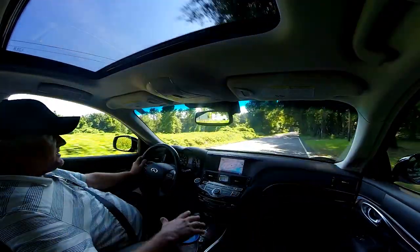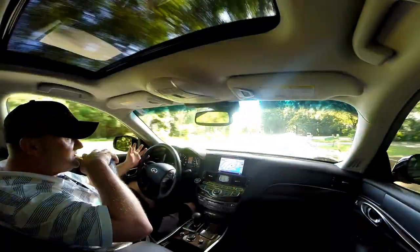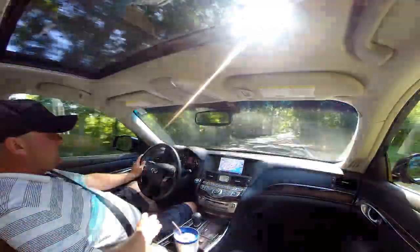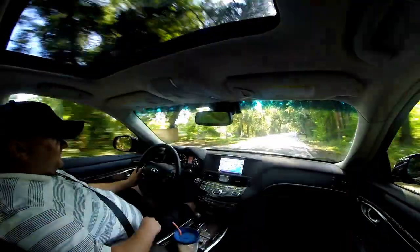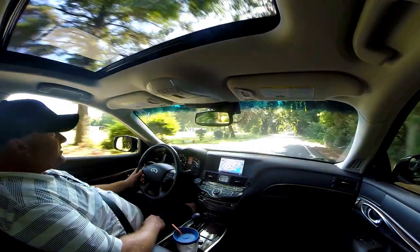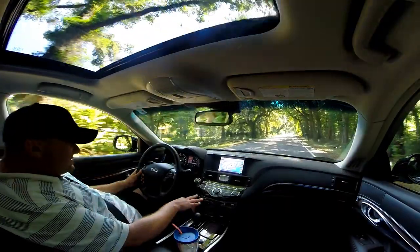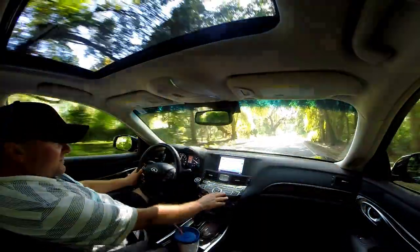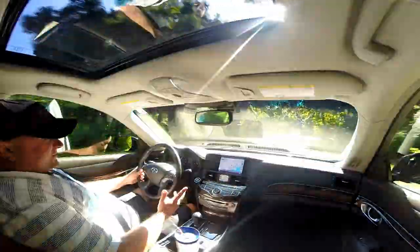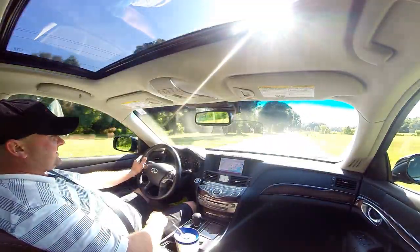With the S-Class in particular, a lot of that technology hasn't made it all the way down because it's so disliked it's not viable even for the premium mass market. Infiniti avoids that trap by sticking to a standard gear lever with minimal nannying, very clear buttons, clear systems integration, and easy-to-use navigation — all while you're enjoying a 416-horsepower 5.6-liter V8 rocketing to 60 in under 5 seconds.